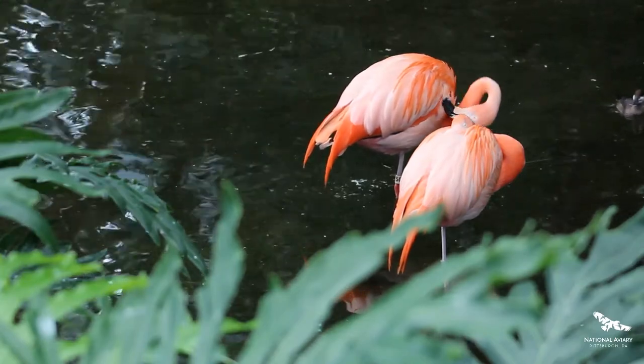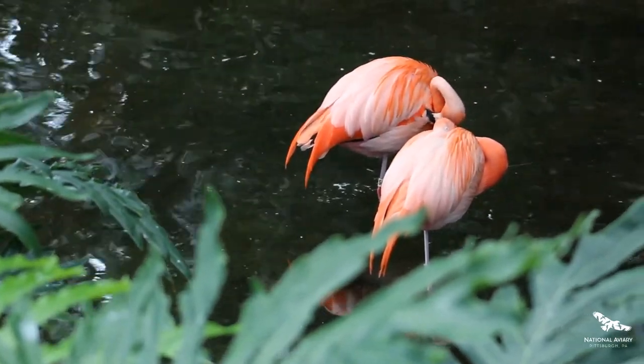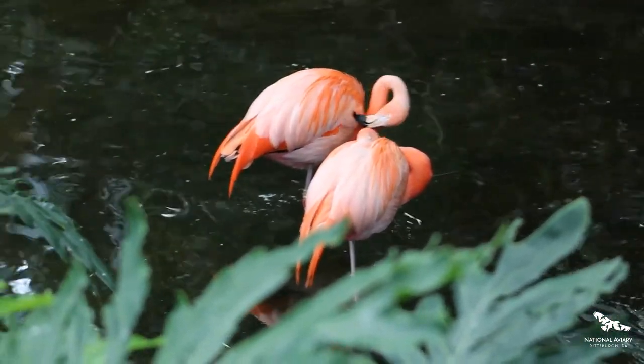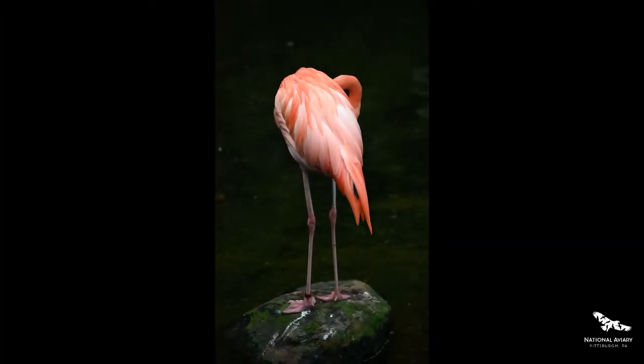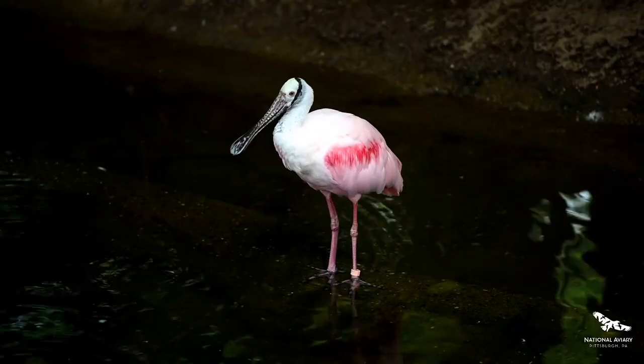American flamingos are native to wetlands in the Caribbean islands. These beautiful birds filter tiny plankton from the water with their beak, and their diet of pink plankton and shrimp gives the flamingo their brilliant pink color. But the flamingo isn't the only pink bird in the wetlands habitat.